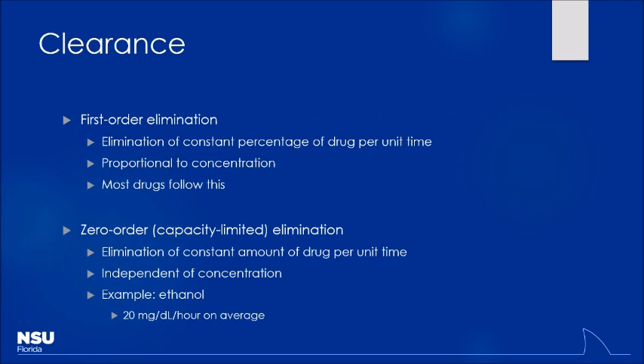First-order elimination means you're eliminating a constant percentage of drug per unit of time. For example, if you metabolize 15% per hour: the first hour you metabolize 15% of 1,000 mg, leaving 850 mg. The next hour, 15% of 850, and so on. As drug concentration increases, you metabolize more drug in absolute terms, but always the same percentage. Zero-order kinetics occur when enzyme systems become saturated — you can only metabolize a fixed amount per unit of time regardless of concentration. Ethanol is the classic example: most alcohol-naive patients metabolize 20 mg/dL per hour, whether their level is 500 or 100.